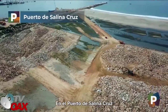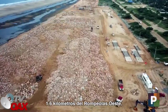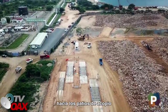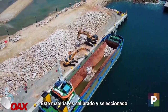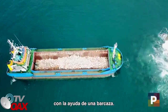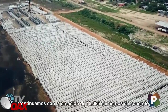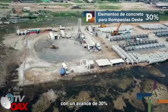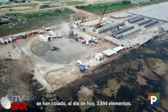En el puerto de Salina Cruz, continuamos con la construcción de 1.6 kilómetros del rompeolas oeste, donde se transportan las rocas hacia los patios de acopio y el frente de básculas. Este material es calibrado y seleccionado antes de iniciar su vertimiento al mar con la ayuda de una barcaza. Continuamos con la creación de 13,085 elementos de concreto con un avance de 30%; se han colado al día de hoy 3,894 elementos.